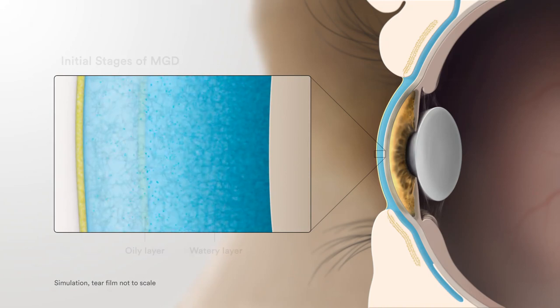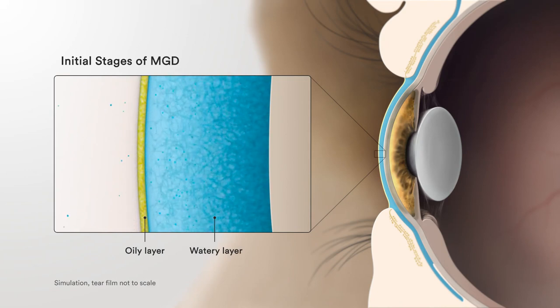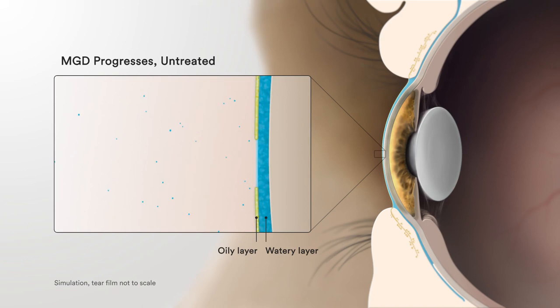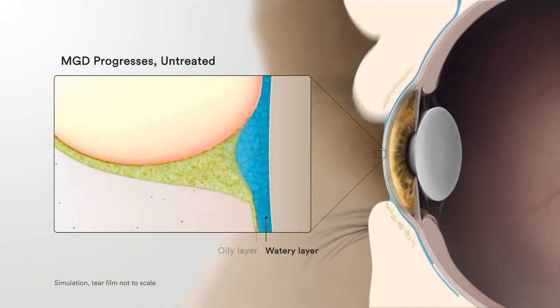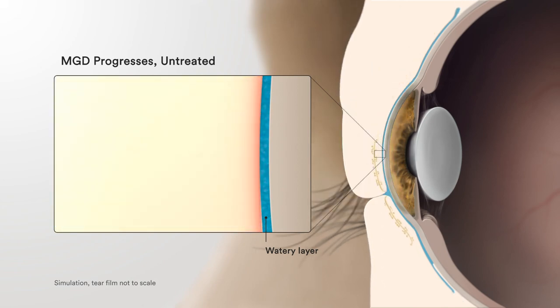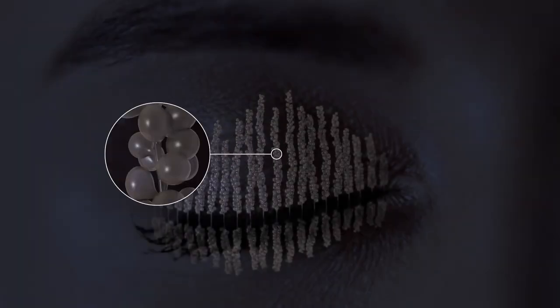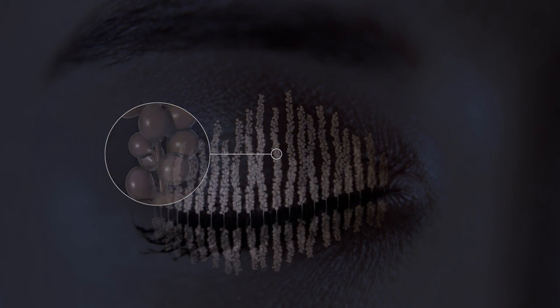When you first develop the disease MGD, you may not notice any problems, but if untreated, over time it can lead to eye discomfort, eye redness, worsened ocular allergies, fluctuating vision, and various other ocular issues. MGD is most commonly due to a thickening of the gland oil. If untreated, the glands can stop working and may disappear altogether.